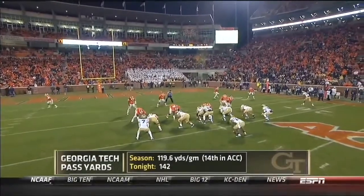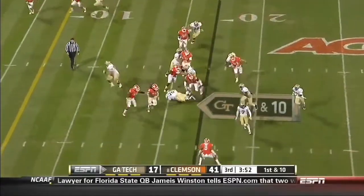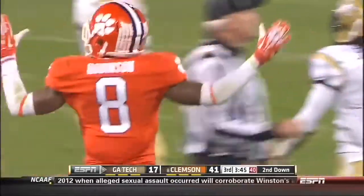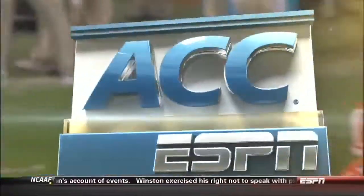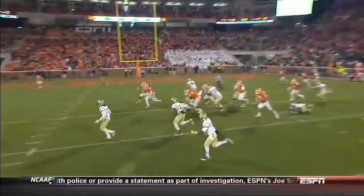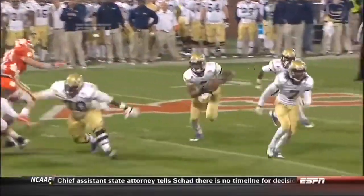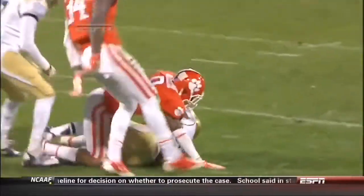Georgia Tech throwing for 142 yards tonight — average less than 120, last in the ACC. That was dangerous as he pitched it back to Tony Zenon — learning when to pitch, when to keep. Timing of the pitch is something he's still working on. And this one's in a minor for Birdie Kemp. Darius Robinson — a lot of these corners have done a good job all night coming up and tackling and supporting. Well, he could get a block on him too.